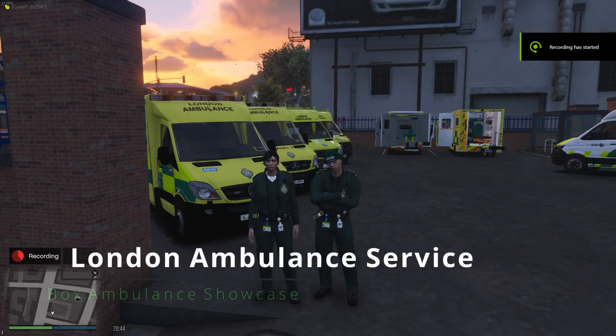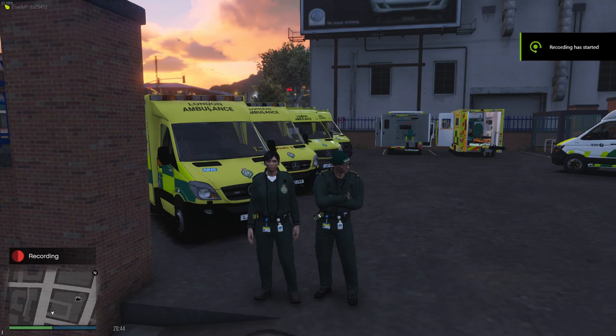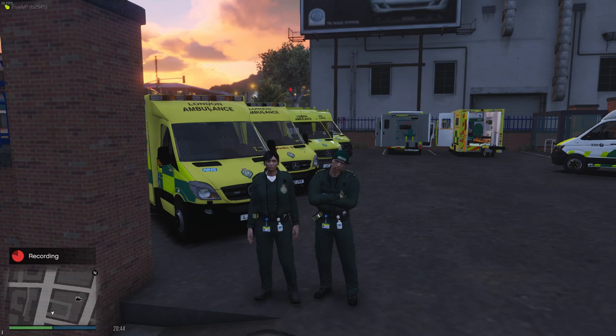Hello everybody, my name's Alex, I'm a paramedic here in London's Calling. Standing to my left is Connor, one of our CTMs. We're going to give you a quick look at our fleet today, and the different kind of vehicles we use here during patrol. So it should be interesting.